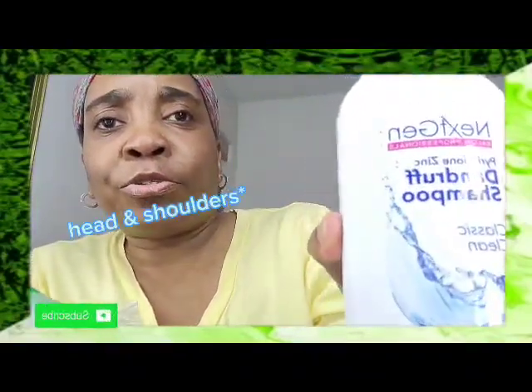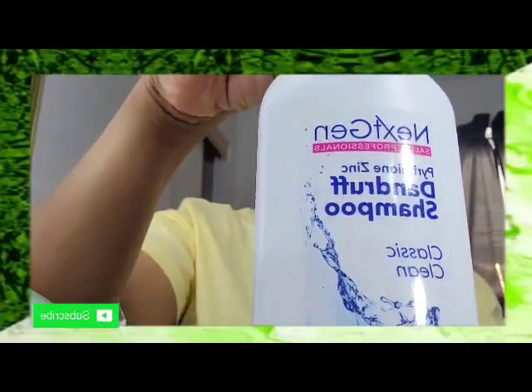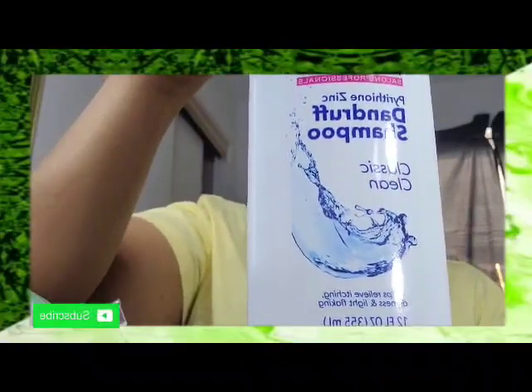The next thing I have is Next Gen Salon Professional dandruff shampoo, classic clean. It says it helps relieve itching, dryness, and light flaking. This is 12 fluid ounces and I think this is supposed to be the knockoff to Head and Shoulders. I picked this up because I've been having a lot of flakiness and dry dandruff. I'm going to see if it works — if it doesn't, I'll just go pick up some Head and Shoulders. Dollar Tree stuff sometimes isn't too bad, so it may work.